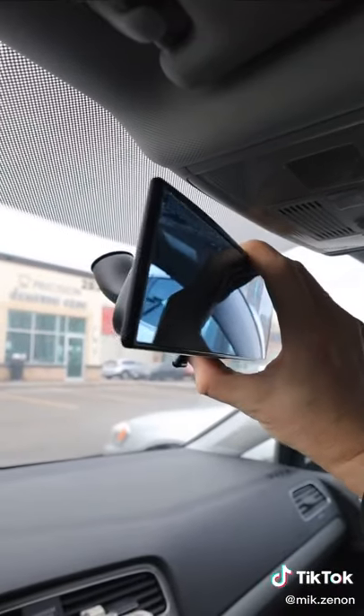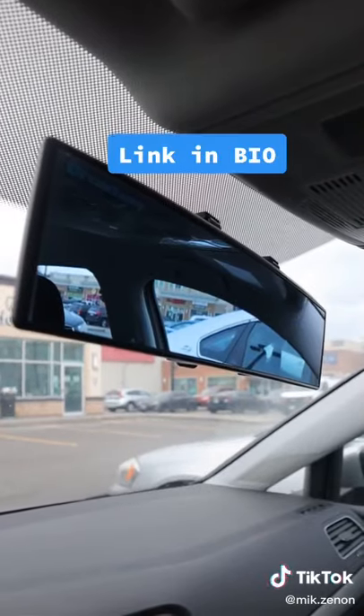It easily clips onto your existing mirror, and it has an additional nighttime anti-glare feature to reduce the strength of those glaring lights. So this is something you need or don't.